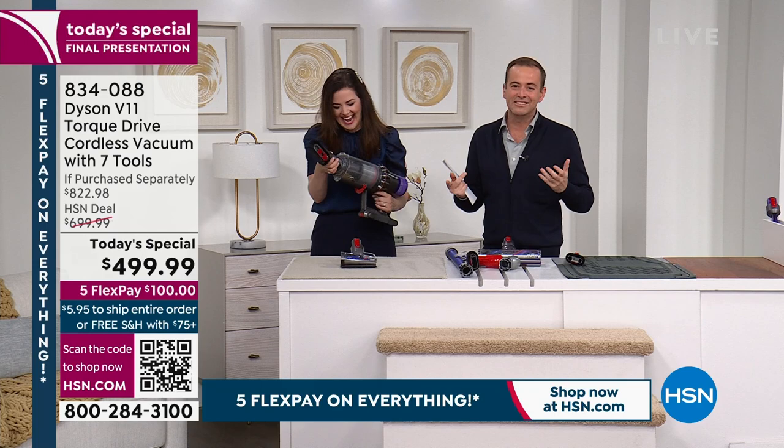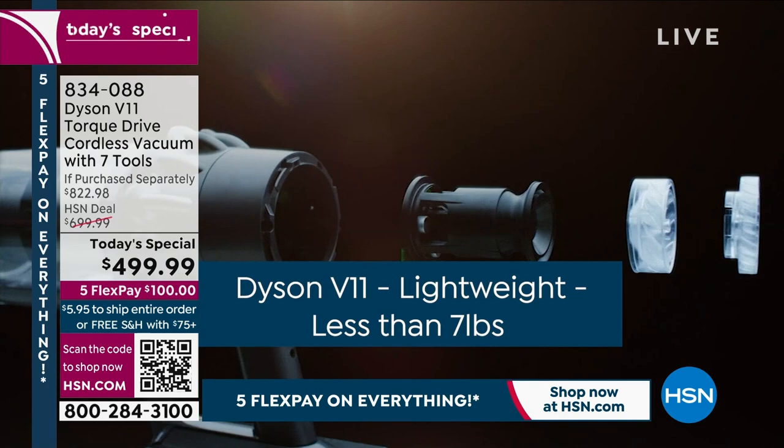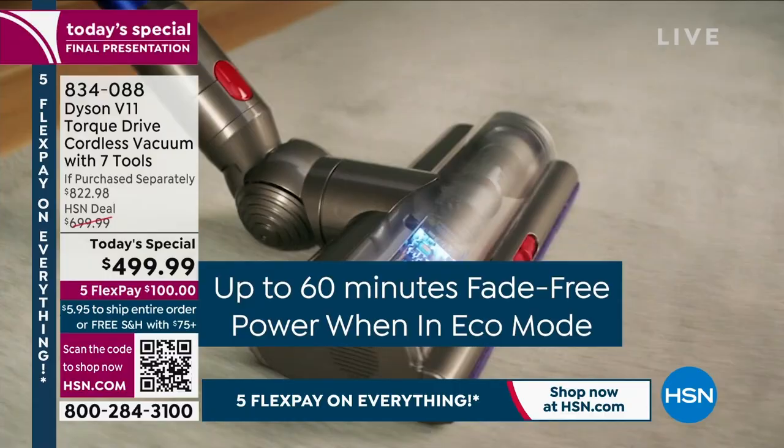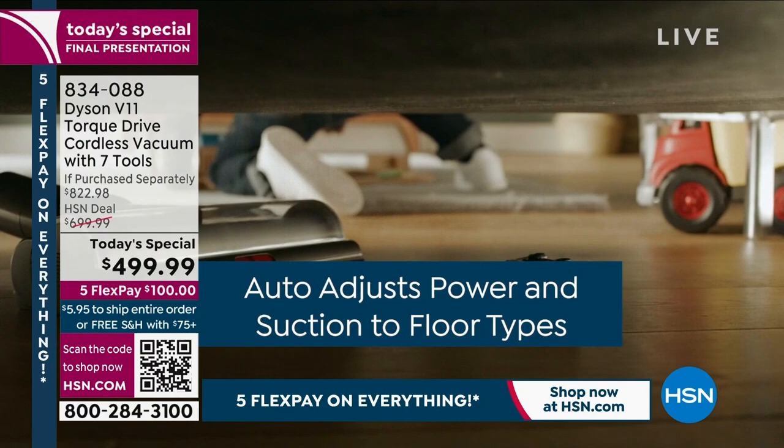Dyson's goal is to make vacuuming easier than ever before. Orders are coming in — visit hsn.com or use the QR code in the lower left of your screen to go straight to the HSN website and place your order. Instead of spending $823, you get it for $499 and change, with FlexPay of just $100 to get it sent right out to you.